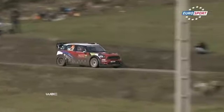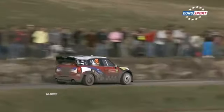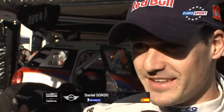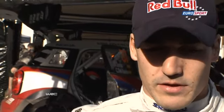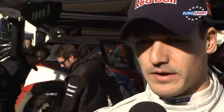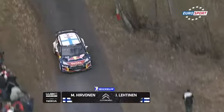In the standings at the end of day two, Sordo lay one minute 37 behind Loeb. Sordo: 'This is a rally and you never know — even Sebastian can make a mistake, because when you drive like that it's very easy. Everything can happen, so we need to keep concentration and keep pushing — not really hard, but stay in the race.'